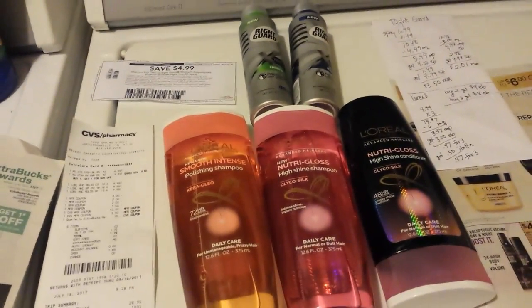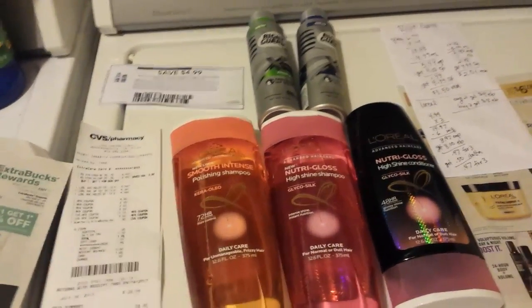Anyways, I made out like a bandit today. This was a fabulous deal considering how much I'll get back from the rebate apps in cash. And I still have some Extra Bucks. Alright, that's all my CVS for right now — I'll talk to you guys later.